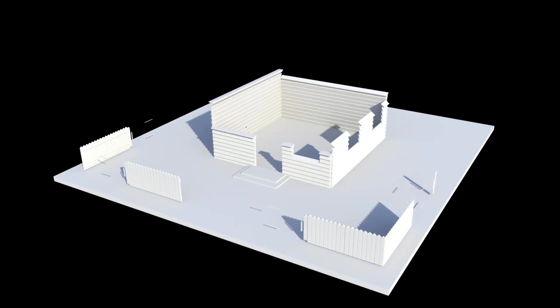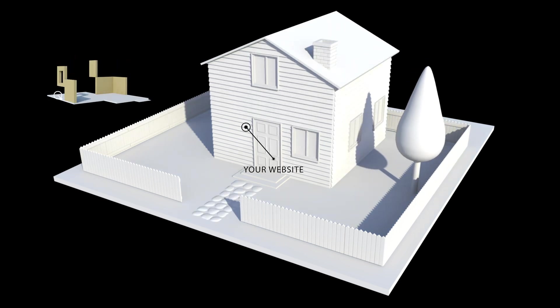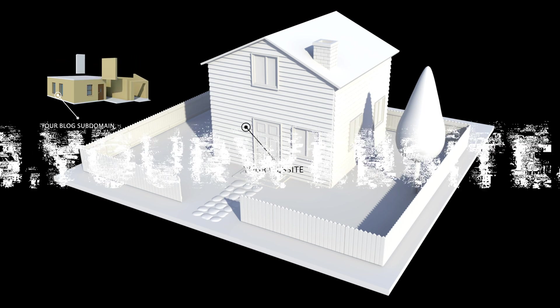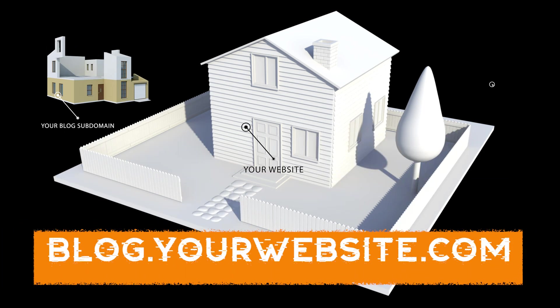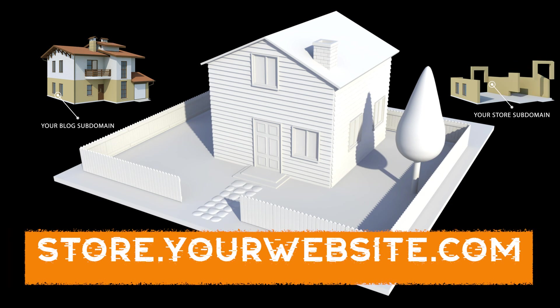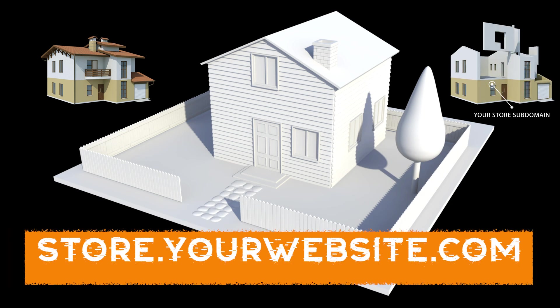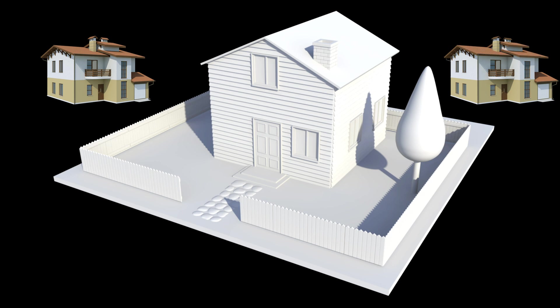What is a subdomain? Let's think of your website as a whole, like your house, and then a subdomain is like adding an extension to that house. So we've got blog.yourwebsite.com — that's your library. We've got store.yourwebsite.com — and that's your kitchen. It's adding different areas that are very distinctly easy to find.